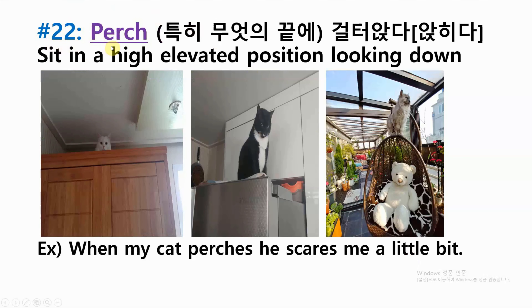Number twenty-two: perch — sit in a high elevated position looking down. Example: when my cat perches he scares me a little bit.